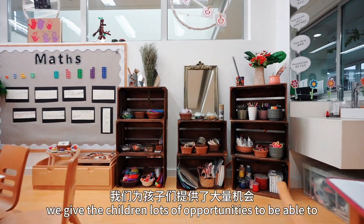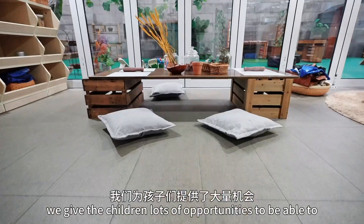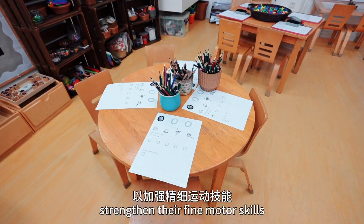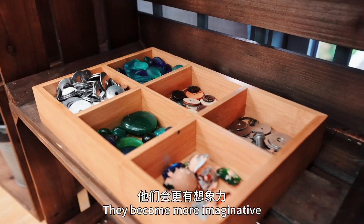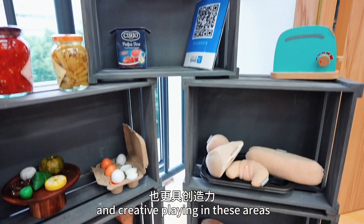In our art provisions we give the children lots of opportunities to be able to strengthen their fine motor skills, which will then in turn help their writing. They become more imaginative and creative playing in these areas.